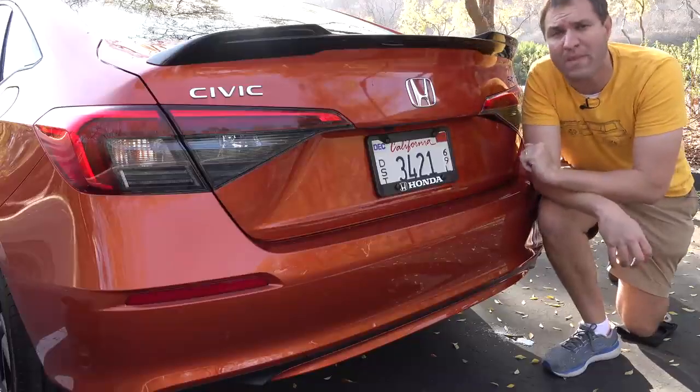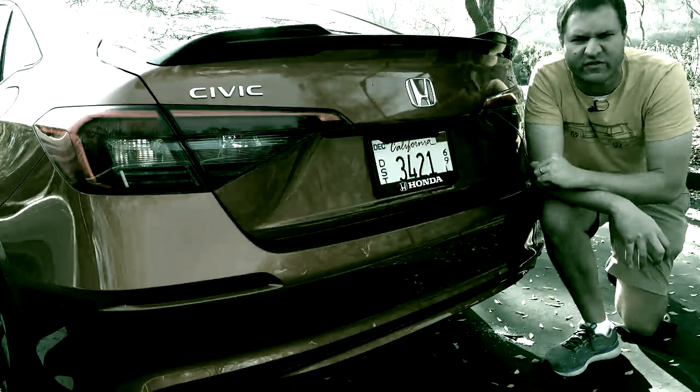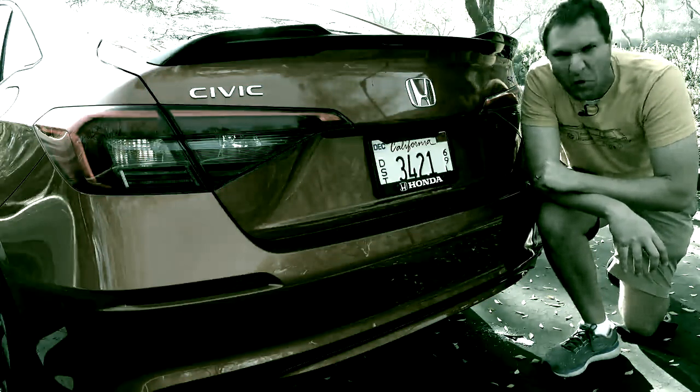But there are a few more things on the back, too. On the top of the trunk, you have this spoiler.